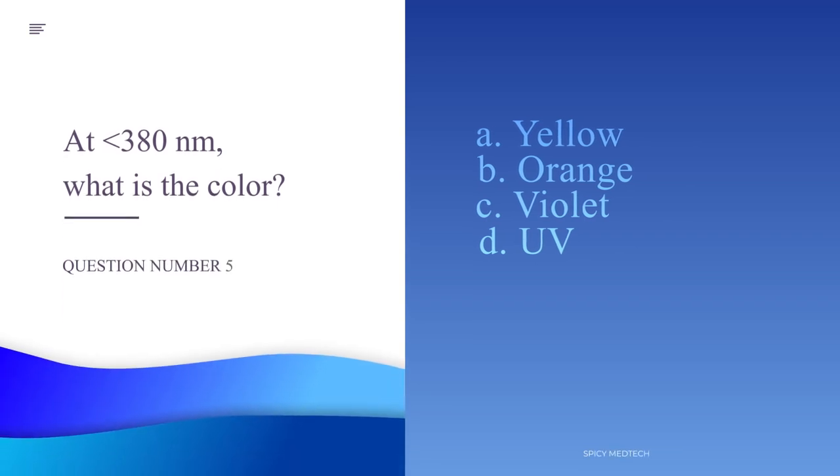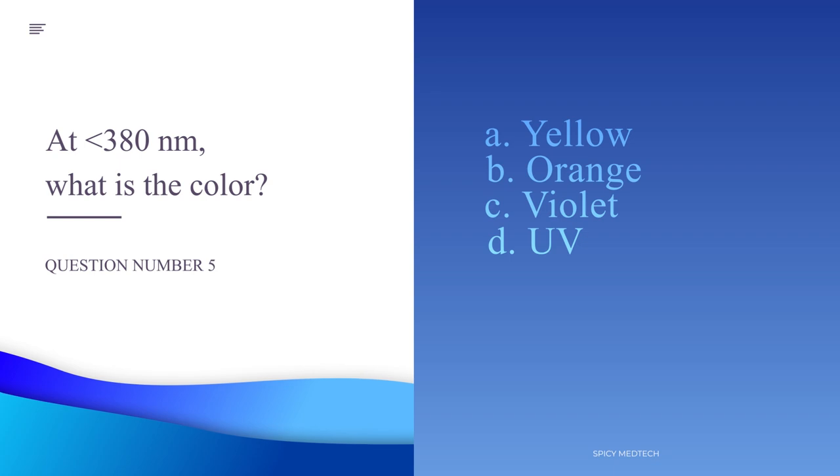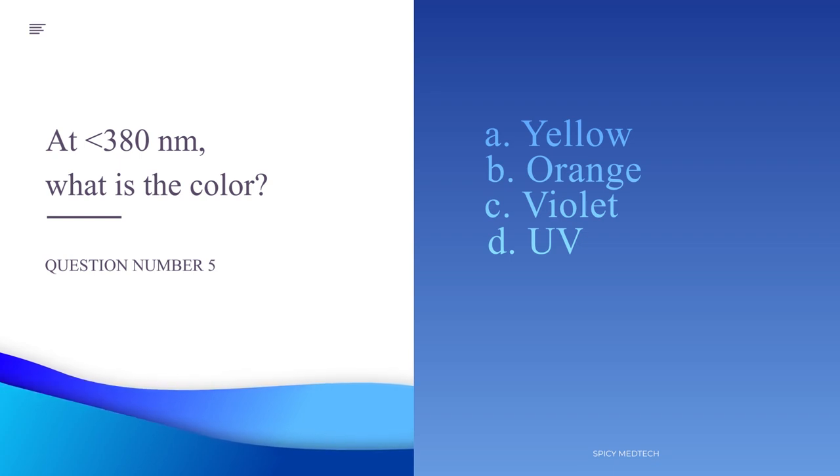Number 5. At less than 380 nanometers, what is the color? A. Yellow, B. Orange, C. Violet, or D. UV.